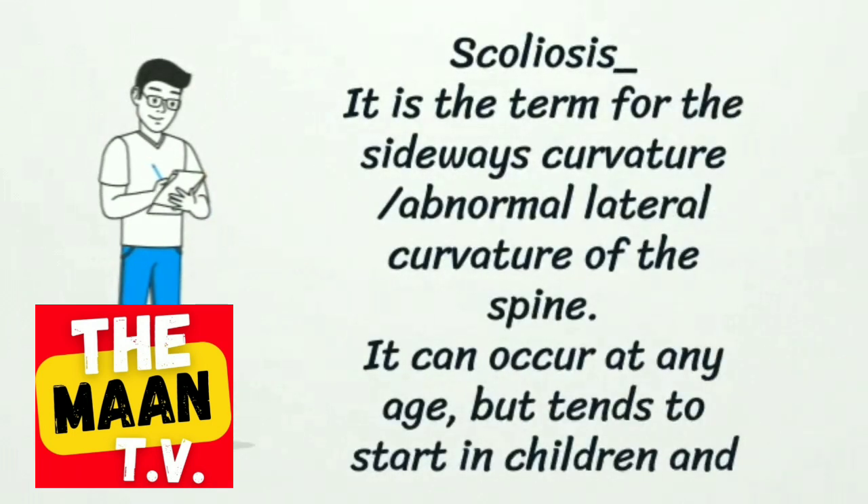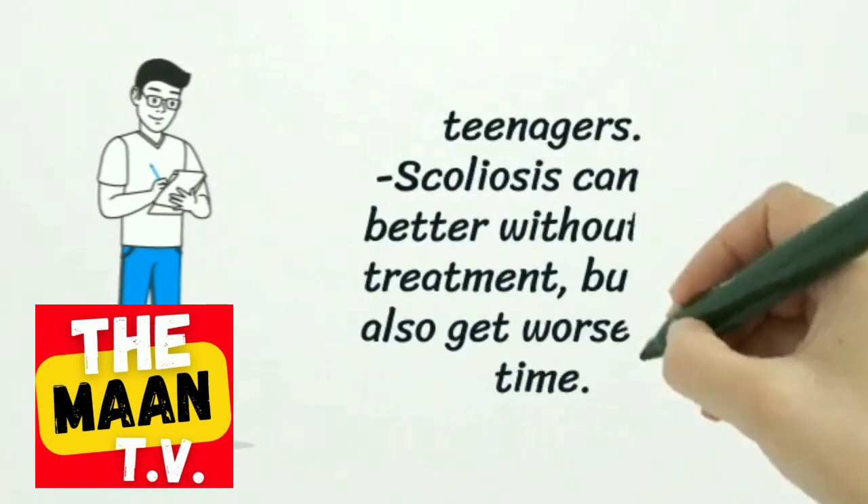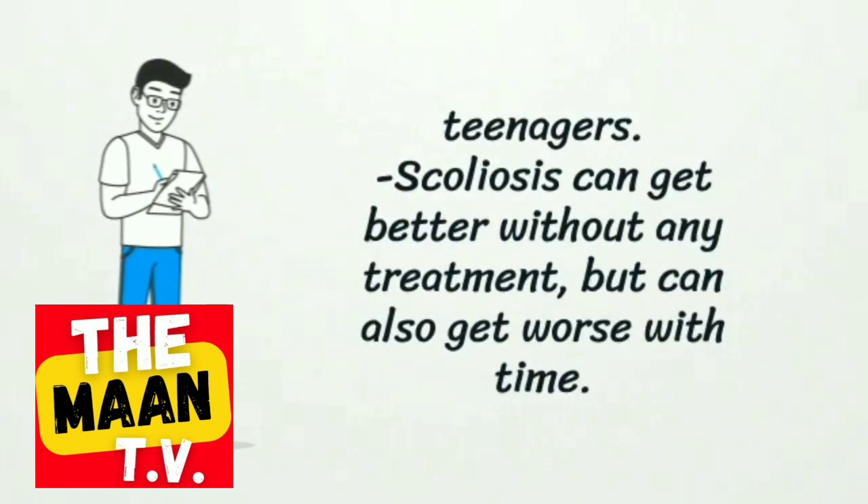Scoliosis is the term for the sideways curvature — an abnormal lateral curvature of the spine. It can occur at any age, but tends to start in children and teenagers. Scoliosis can get better without any treatment, but can also get worse with time.